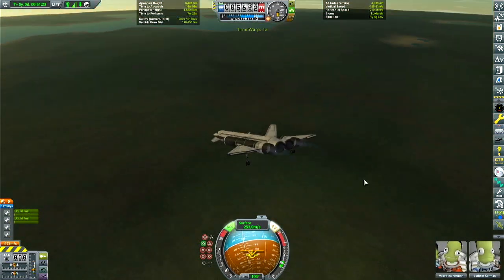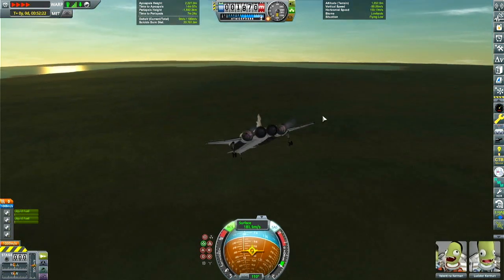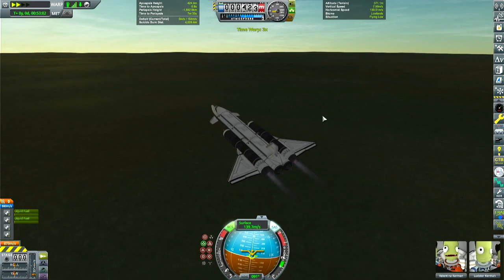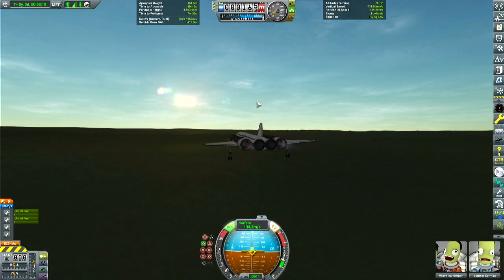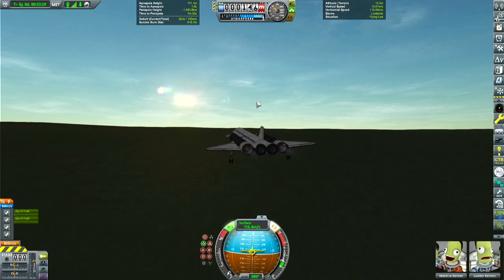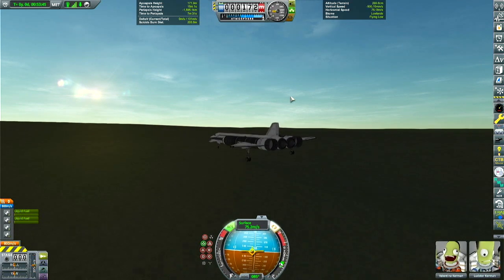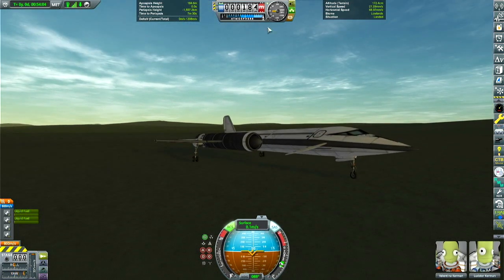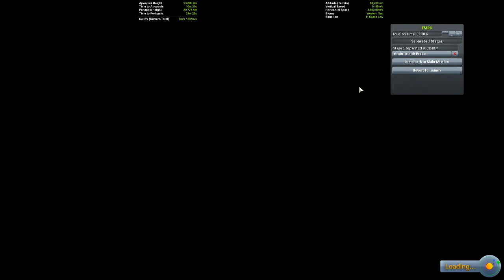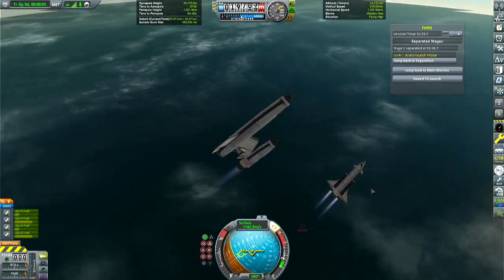We survived re-entry and we're coming in for landing. Coming in nice — 100 meters per second, slowing down, almost to the ground... and we're down! Mission successful. We can't quite do a single-stage to orbit, but we can do a two-stage to orbit — a TSTO. As for the straddle launcher, it got torn apart by aerodynamic forces, but that's fine — it was a prototype and I wasn't planning on landing it anyway.